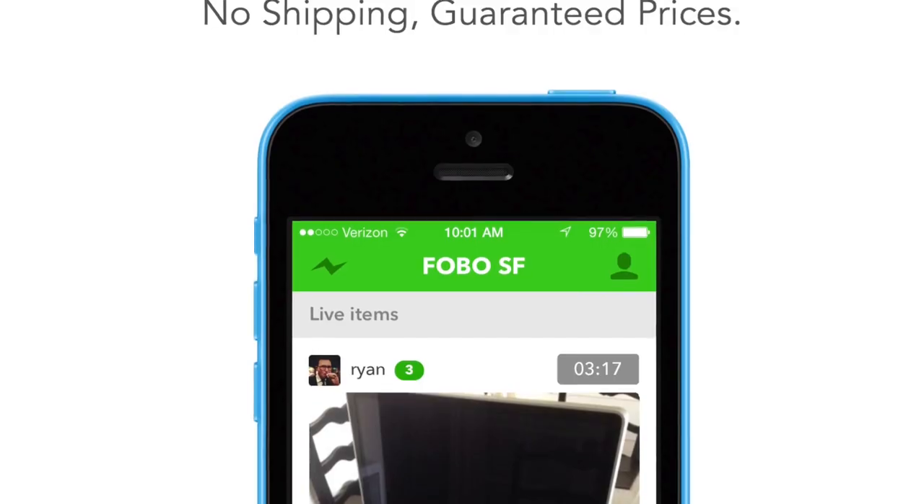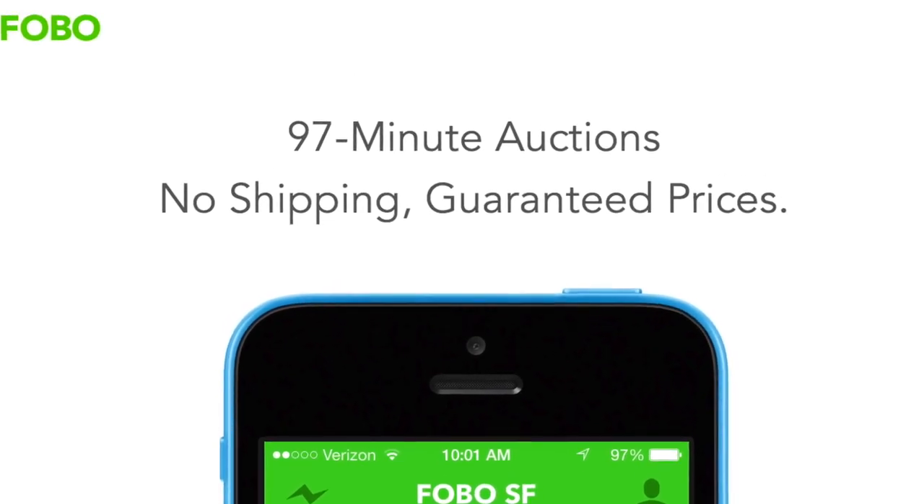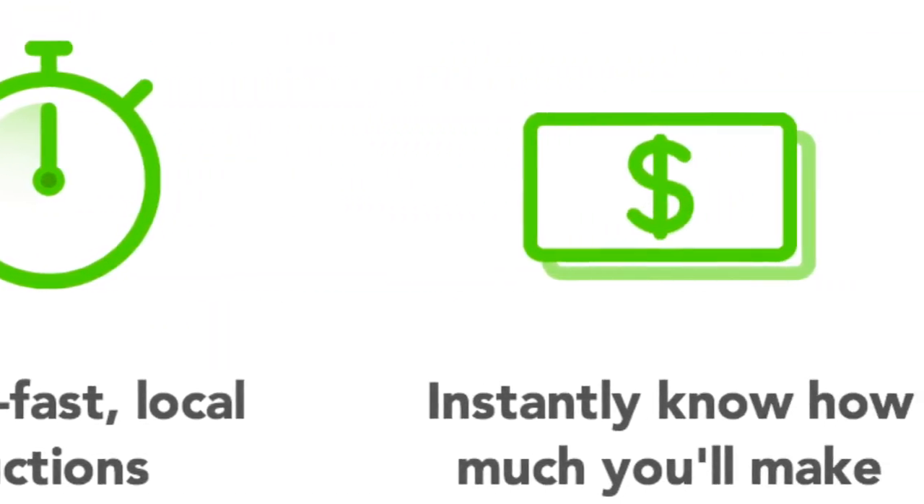The idea behind FOBO is you have 97-minute auctions for each individual item that you list. During that time, buyers can place bids just like they would on eBay or any other auction marketplace.